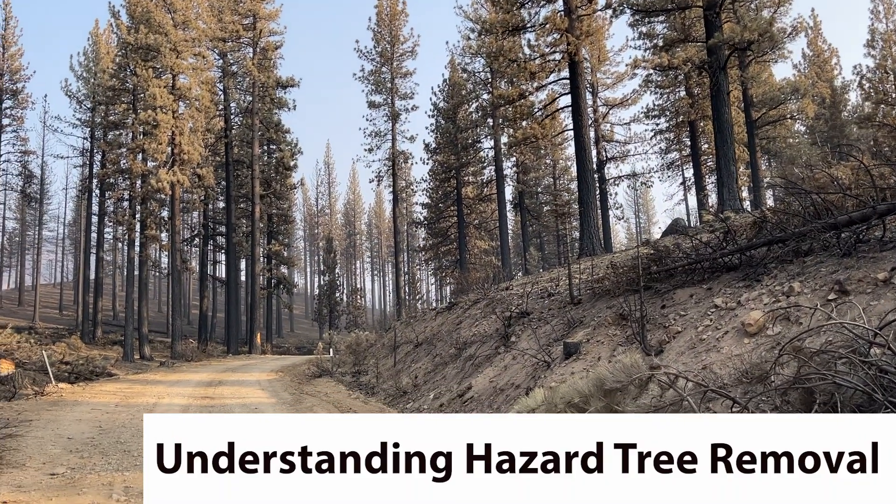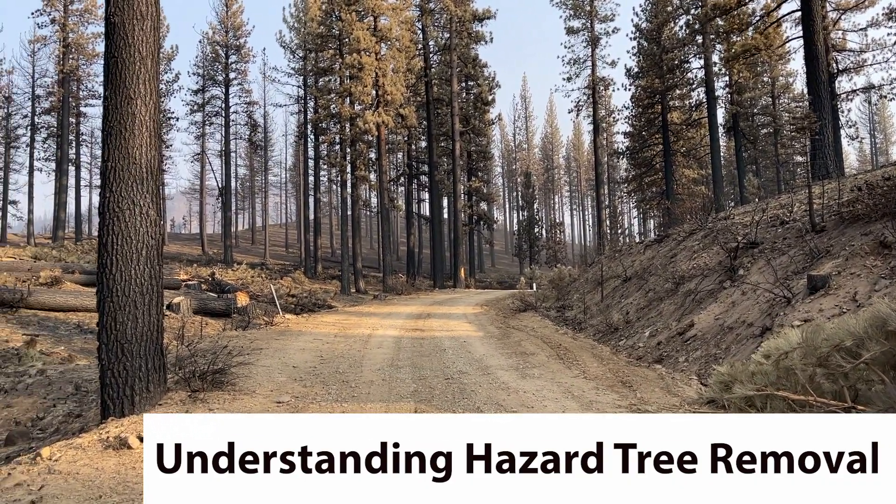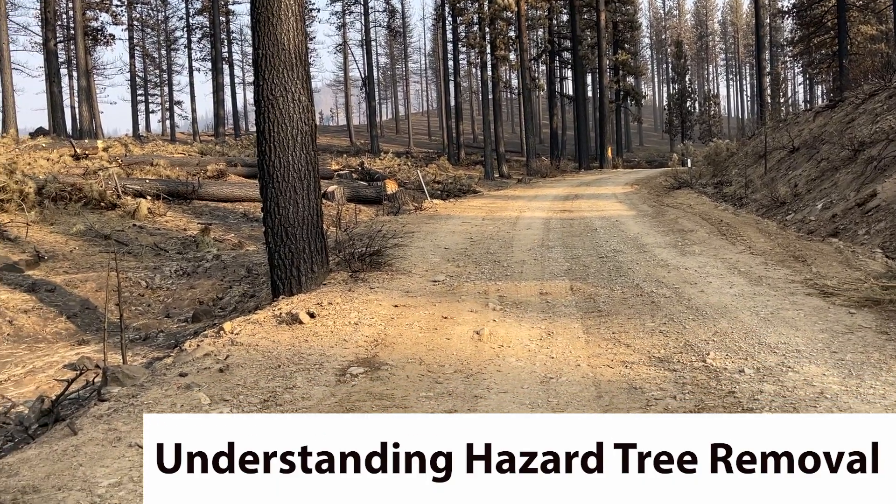This is Mike DeFreeze with Fire Information, and I am here with Annabelle Monte. She is a forester with the Humboldt-Toiyabe National Forest and is involved with the hazard tree removal program that's going on. We're in Markleyville right now. Annabelle, can you go ahead and explain what this program is all about?